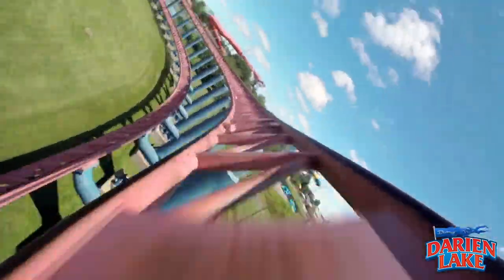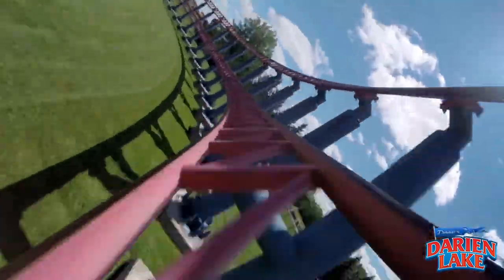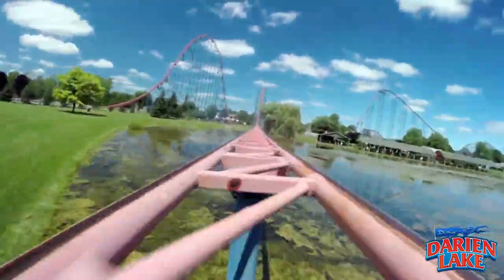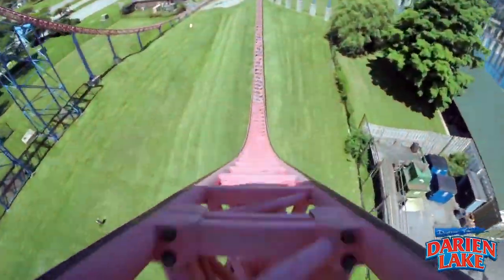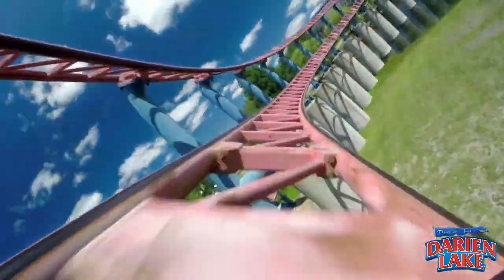This hyper has a few puzzling moments of straight track, making you wonder why not throw in a little airtime hill or something. But every other moment makes this one of the better hypers out there. The back seat is the place to be on Ride of Steel — that first drop really sends you flying out of your seat. The three bunny hills near the end of the ride are also great moments of fun airtime.